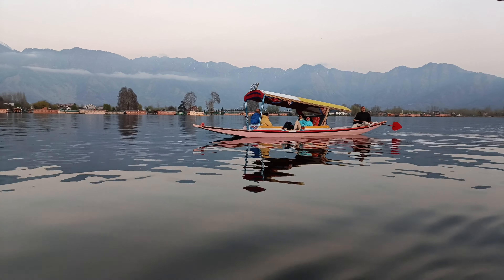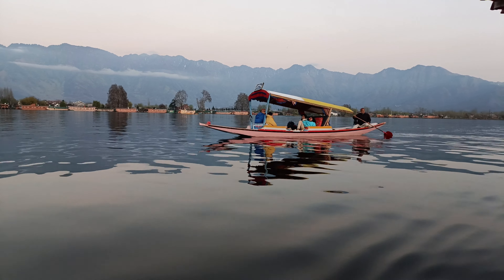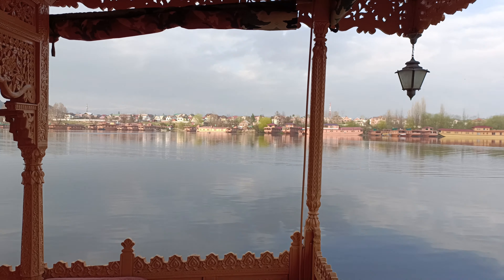The shikara ride was very fun and amazing — I really recommend it. Now, time to show you our houseboat!